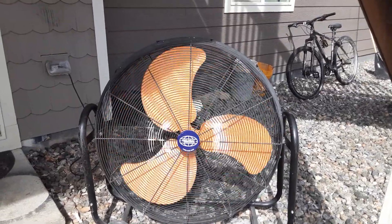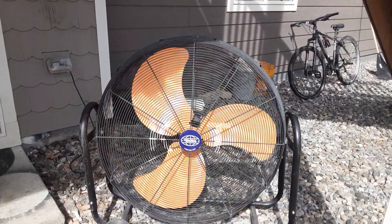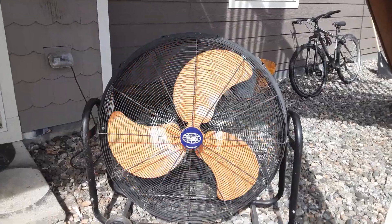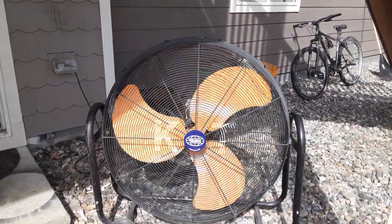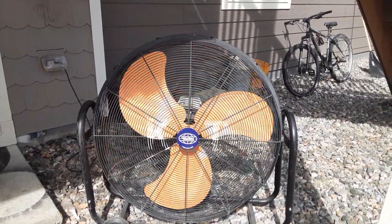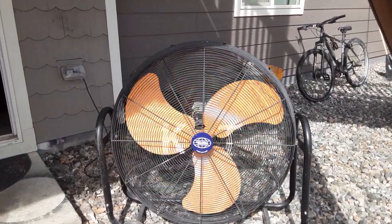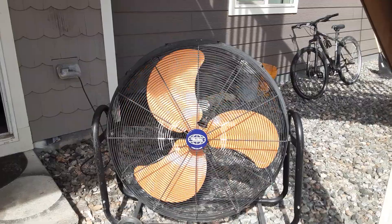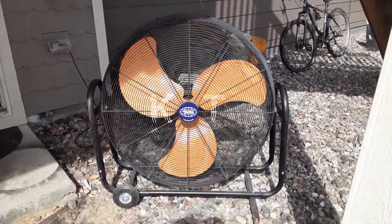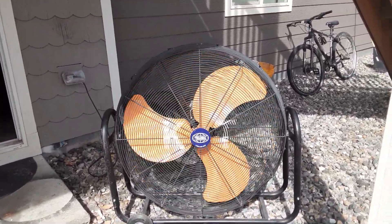I've been wanting one of these since I was a junior in high school, and now I finally got one. I picked it up for $200 — brand new it's $450. It just goes on and on and on.